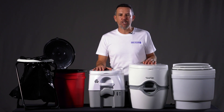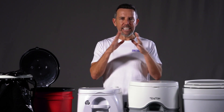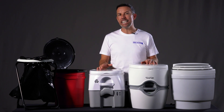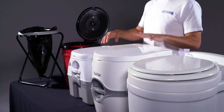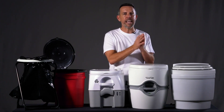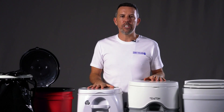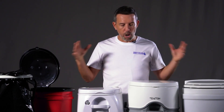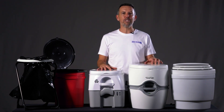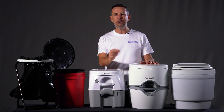Hey guys, Adam here from Dry Flush Toilets Australia. Today we're going to be talking about what is the best mobile portable toilet for your RV, camper van, caravan, or indeed even camping. In front of me I have some of the many options available on the market. Feel free to click on the link in the description to see the entire blog we've written about this. Fundamentally, when it comes to portable toileting there are a lot of options, a lot of different price points, and it is a very important decision.